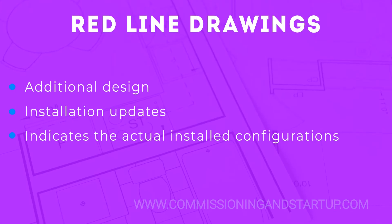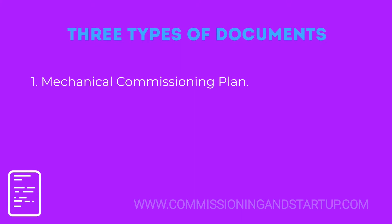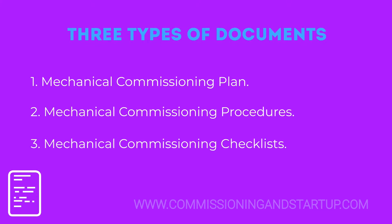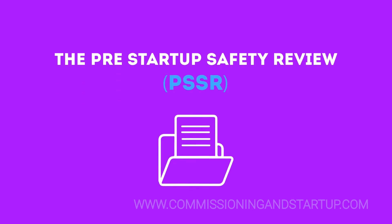It is important for the commissioning team to get the drawings to know the exact configuration of the equipment in the field, your mechanical commissioning plan, your mechanical commissioning procedures, and your mechanical commissioning checklist — including the Pre-Startup Safety Review, or PSSR.